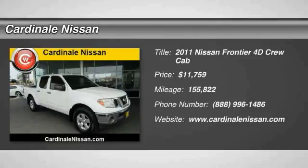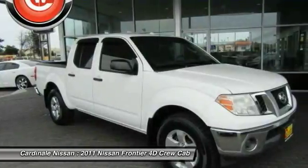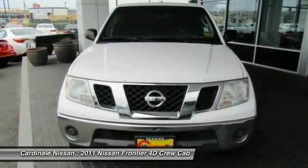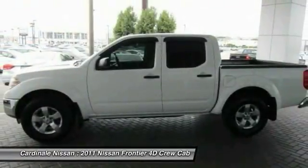Stop by and take a look at the 2011 Frontier. The Nissan Frontier offers a full-length, fully-boxed frame for strength, serious off-road capabilities, and a 5-star rating for side impact crash safety.